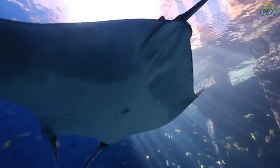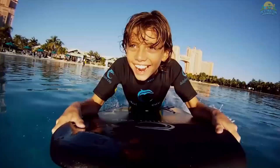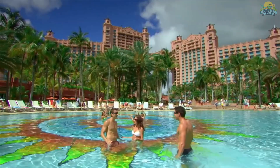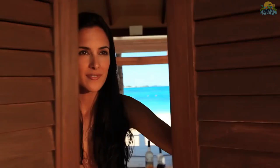Activities such as water sports, dolphin encounters and aquatic adventures are also available. The resort is open year-round, making it the perfect vacation spot no matter the season. Whether you're looking for a relaxing getaway or an adventure-filled vacation, the Atlantis Resort has it all.